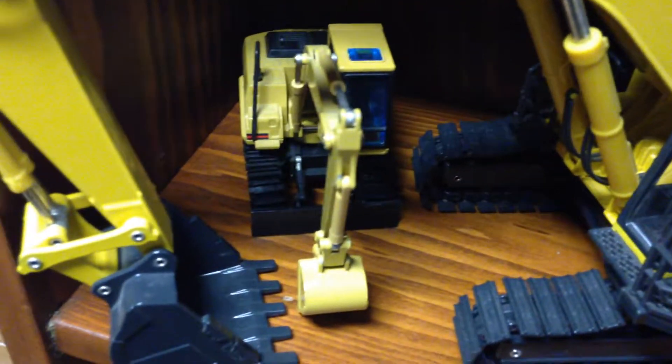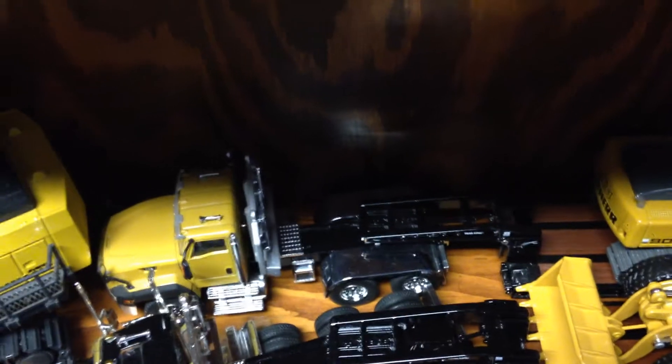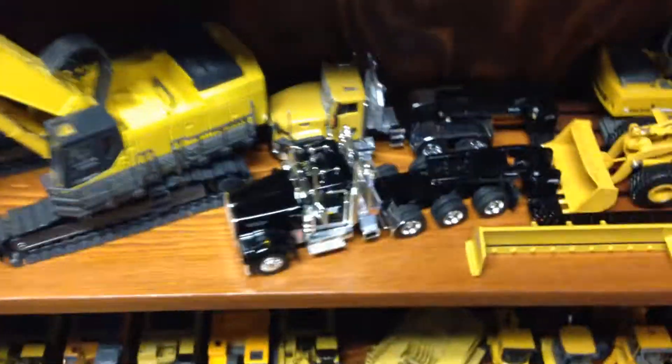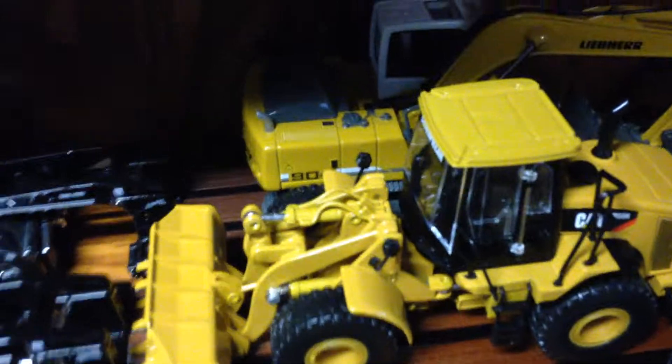Another Cat 312BL, Komatsu PC 1100. Cat CT660 with a Rogers lowboy — I think it's a Kenworth T880, I believe, though I don't know my trucks that well. Rogers lowboy with Cat 950H — such a nice model. We got the Pro-Tech back plow on there.